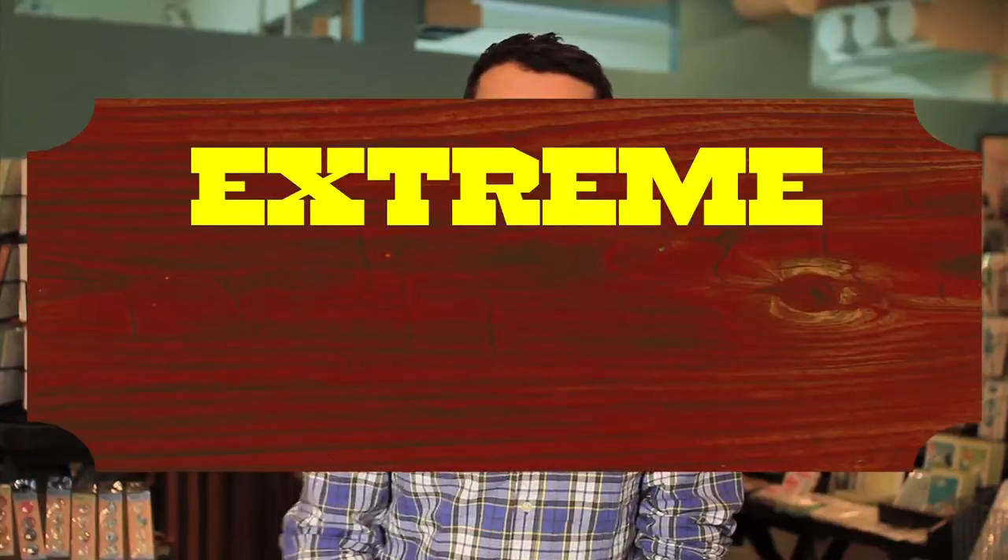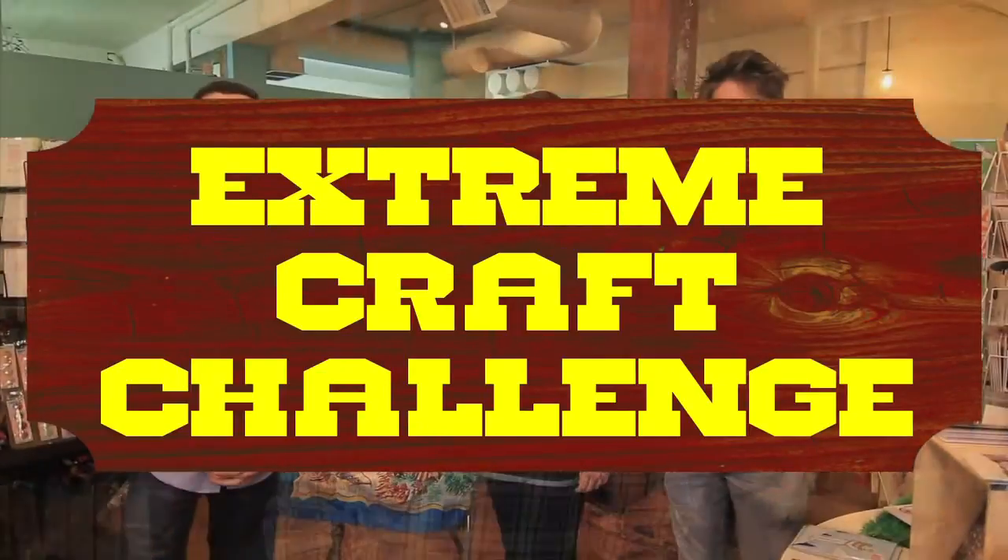Coming up next on Xtreme Craft Challenge, we'll go back in time through the magic of dioramas. Stay tuned! Xtreme Craft Challenge!